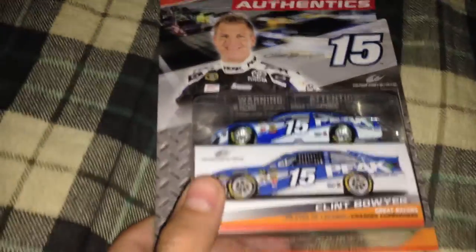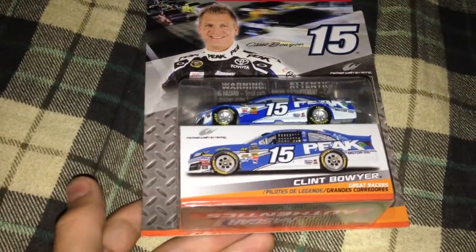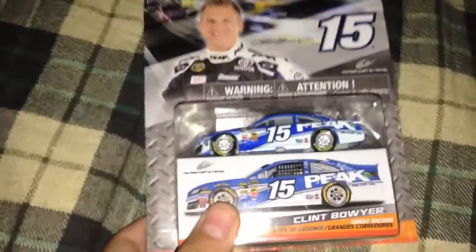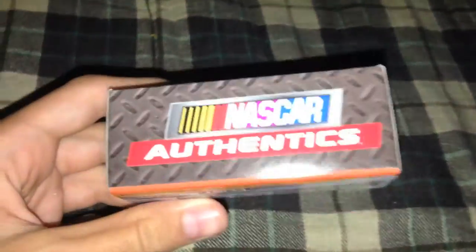There's the Auto Club race here — I believe that's the only race he ran it. I'm not sure, I'll do research on that. You can see his Peak car on the packaging. Alright, let's go ahead and open the package. This is the box of the Authentics — you can see Clint Boyer's side view of the car.